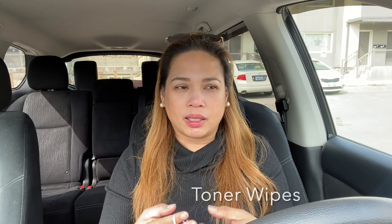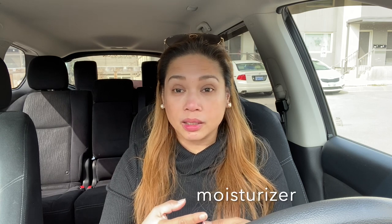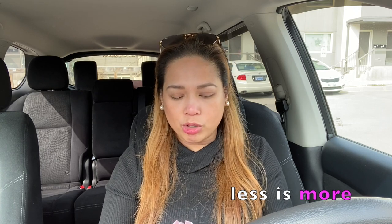Basically, what I put on my face after showering is wipes — which also serve as my toner — and then after that, moisturizer. That's all. I don't put anything else because for me, less is more.